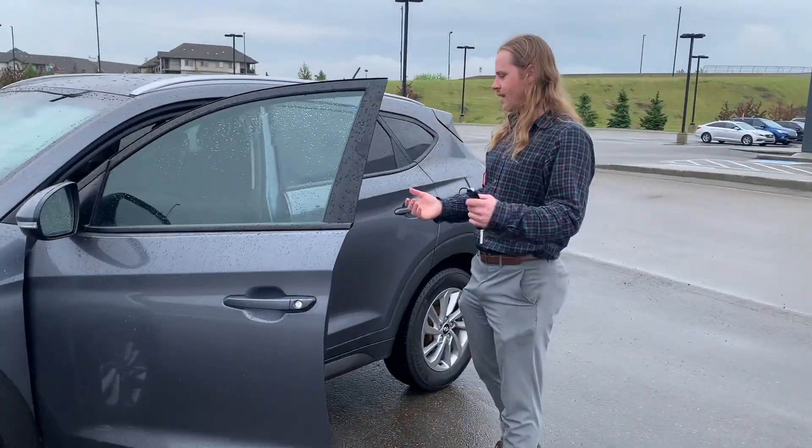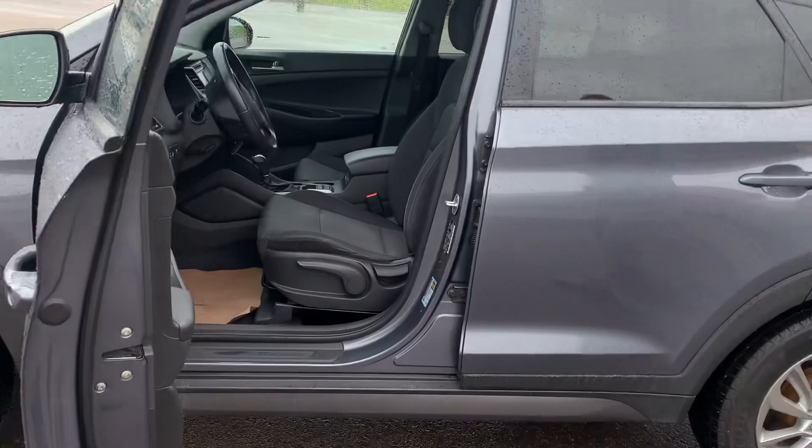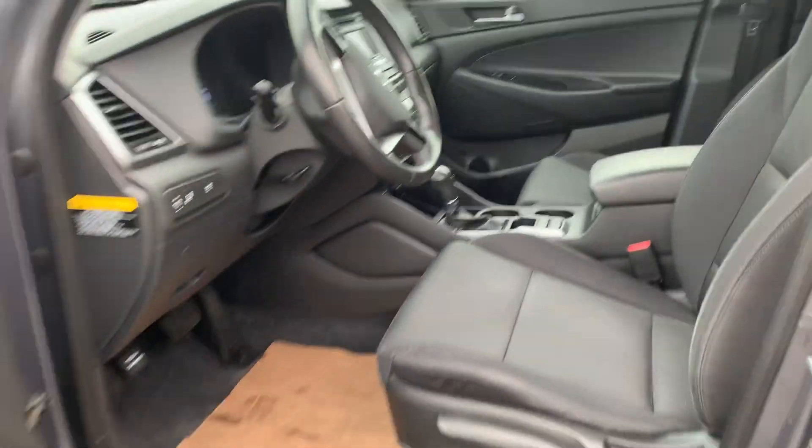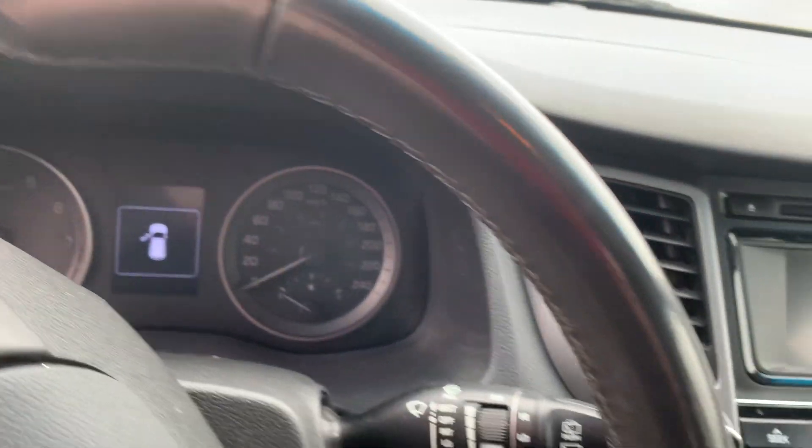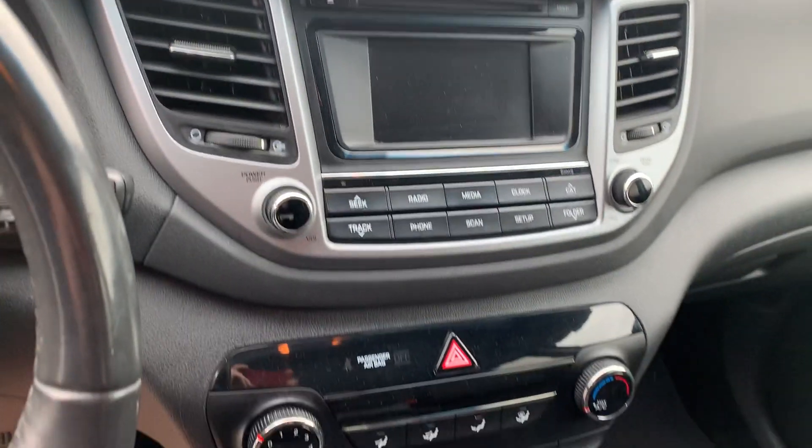There's plenty of space on the inside. It's in great condition. You've got the nice microfiber cloth seats, powered locks, powered windows, powered mirrors. You've got your heated seats, and a nice backup camera display there.